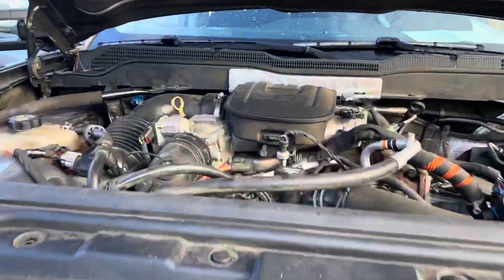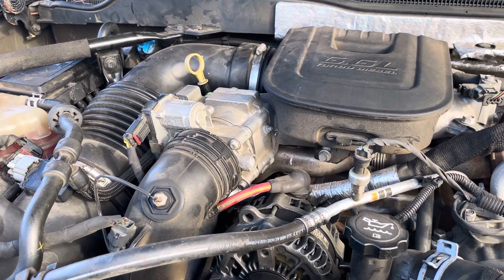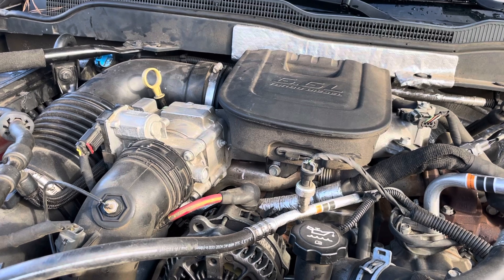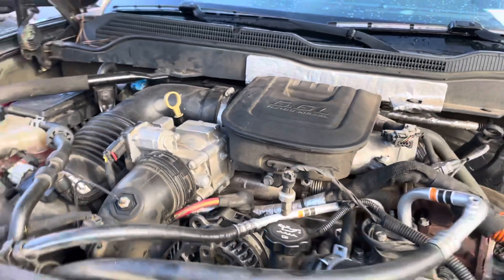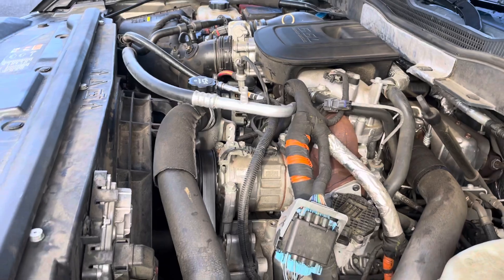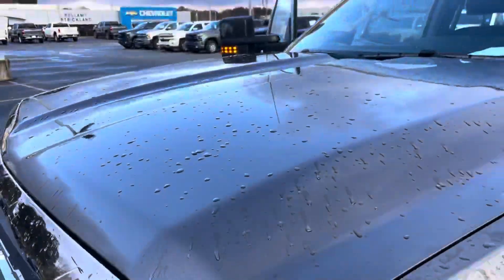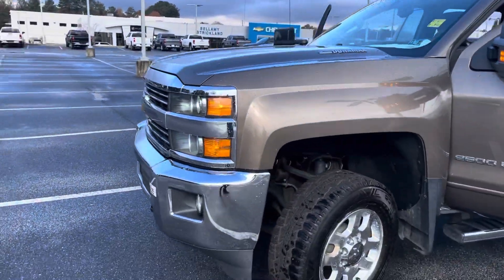The 6.6 turbo diesel puts out 397 horsepower to get you there, and it's backed by 760 pounds of rear-end torque to keep you there. It's been fully serviced in our service department and she's ready to go — just looking for the right owner. She has a clean history on it.